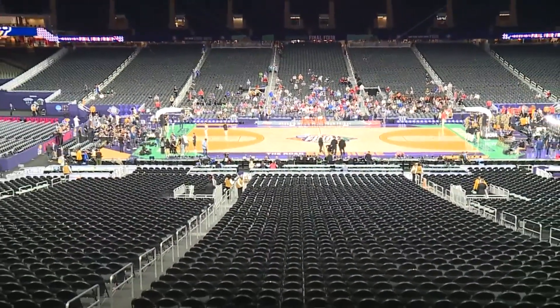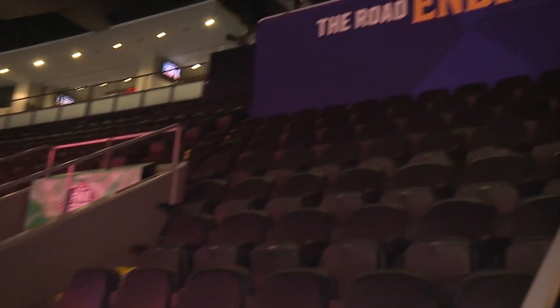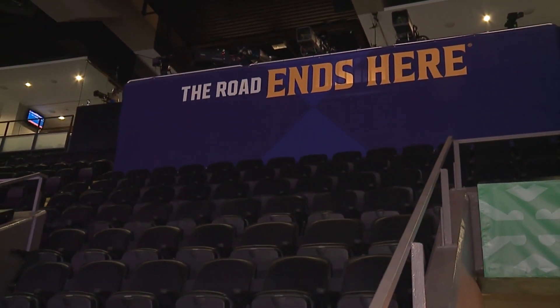We're moving up a little bit higher now. This is the loge level, 200 level seats. Anywhere from $5,000 to $1,000 up here in the 300 level. The road ends here, and so does my bank account.